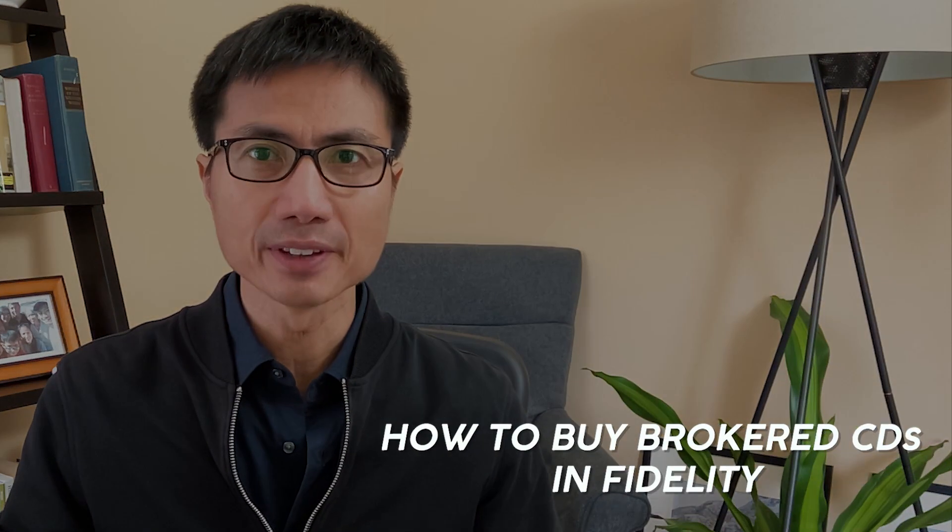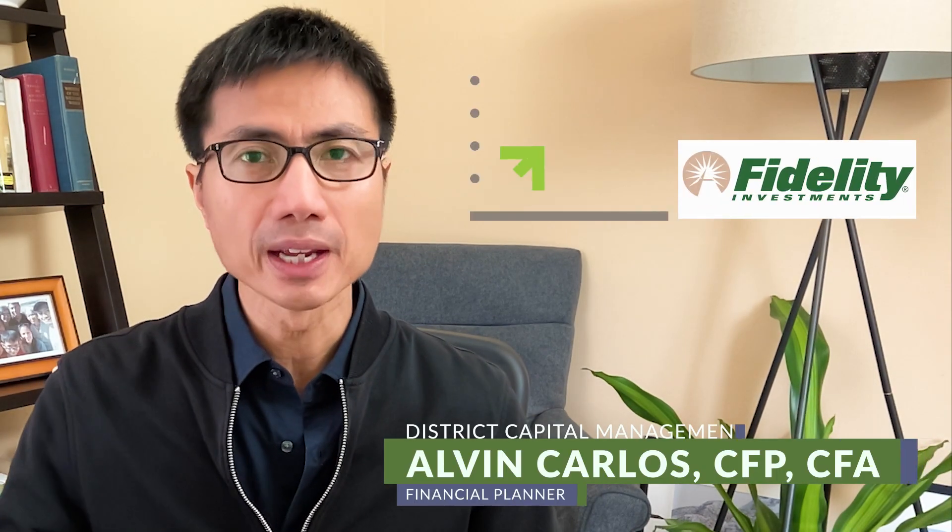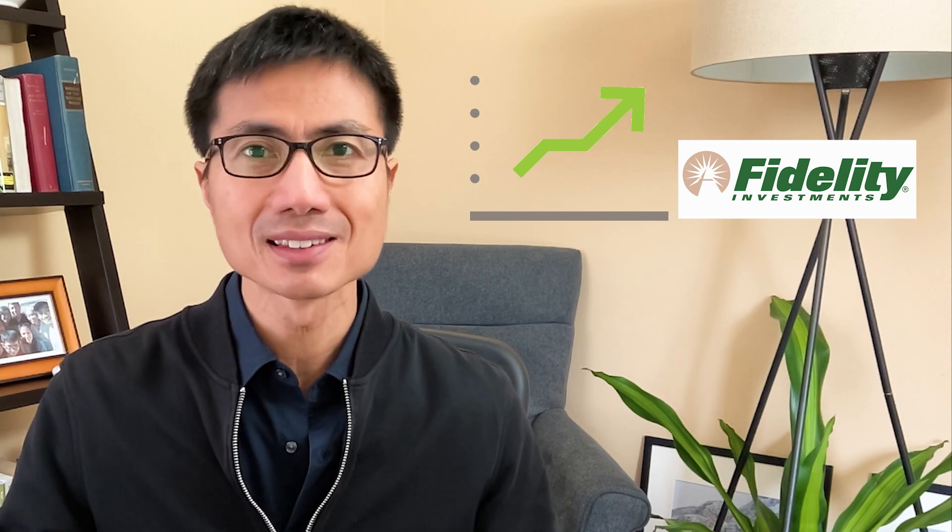In this video I'm going to show you how to buy brokered CDs in Fidelity step by step. Why would you want to buy brokered CDs? Because they offer a much higher rate compared to CDs at your bank.